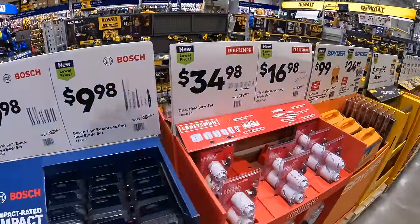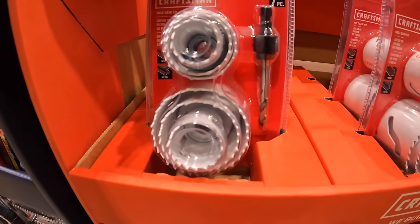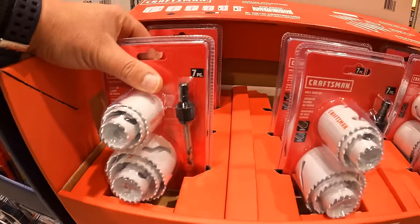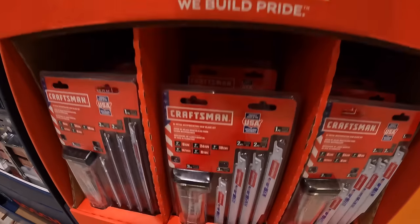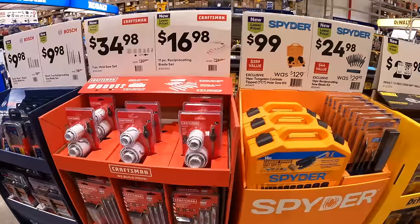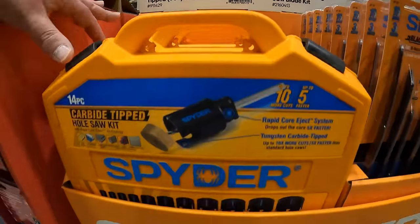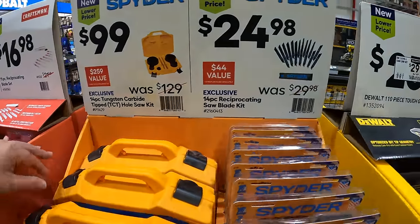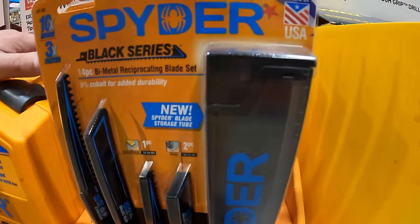$34.98 for Craftsman's 7-piece hole socket set — I do wish this came in a hard case, it's safer to transport. Or $16.98 for the 11-piece reciprocating saw blade set. $99 for the 14-piece tungsten carbide tipped hole saw set by Spyder, or $24.98 for the 14-piece reciprocating saw blade set, which does come in a little hard case.